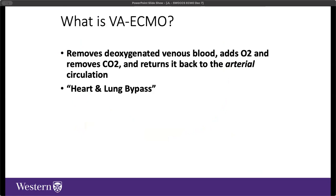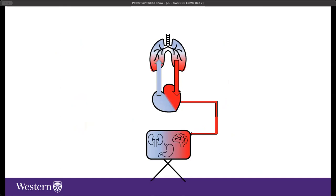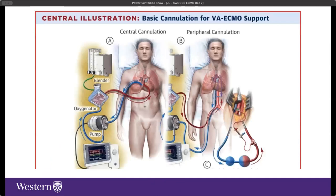VA ECMO, or veno-arterial ECMO, removes deoxygenated venous blood, performs gas exchange in the membrane lung, but returns it to the arterial circulation—bypassing both the heart and the lungs. In severe cardiogenic shock where forward flow from the heart is extremely poor, we drain deoxygenated blood, oxygenate it, and return it directly to the organs through the arterial circulation. The heart may have very little native function at the onset of VA ECMO, so we largely exclude both heart and lung function through that setup.